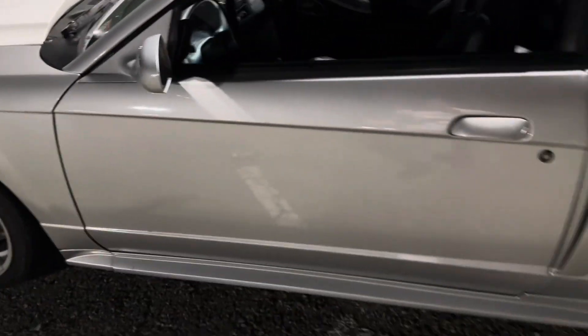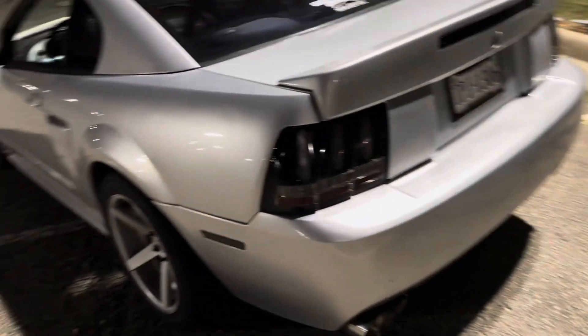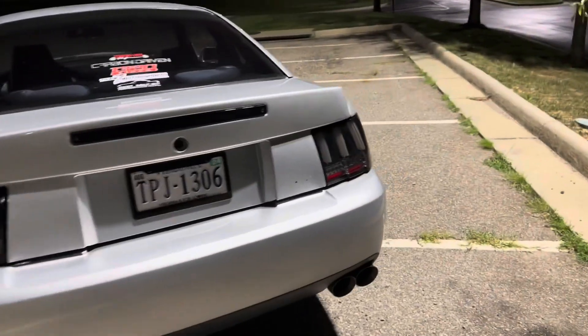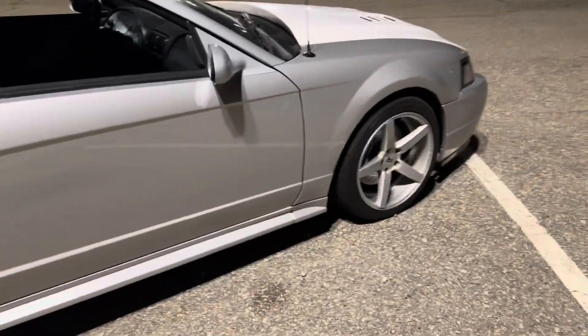Those are the biggest things I've changed besides adding a T56 to this car. It's definitely an upgrade over the 3650 and T45 I had — I had two 3650s and one T45, and they're decent transmissions. But overall, the T56 is a hell of a game changer for this car.